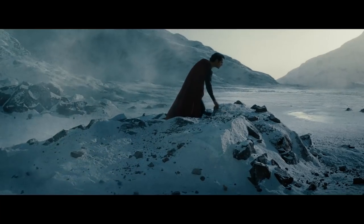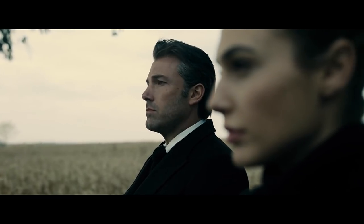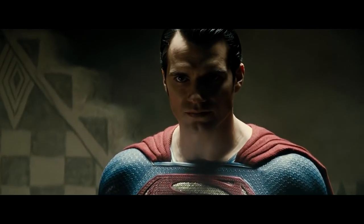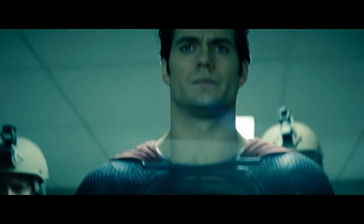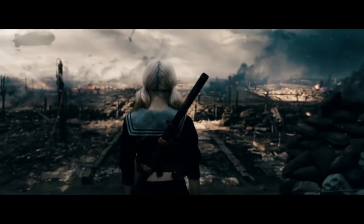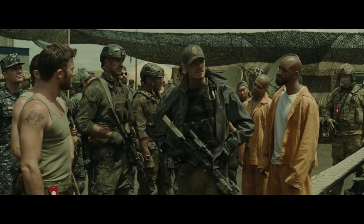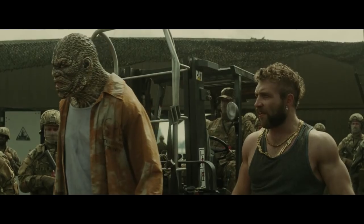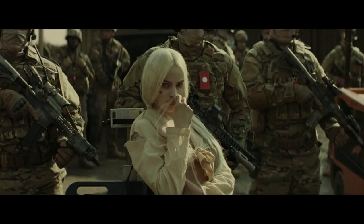I think the Zack Snyder DC movies objectively look good, since he's a brilliant visual stylist, but for movies about Superman — a character who's supposed to represent hope — I think the desaturated, somber color palette is a poor choice. That's Snyder's aesthetic, and it's going to be applied to any movie he makes. Suicide Squad, I think, actually has good cinematography, and bathing the visuals in sickly yellowish hues works well for a movie about supervillains.